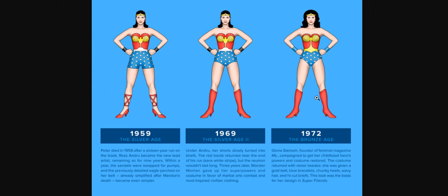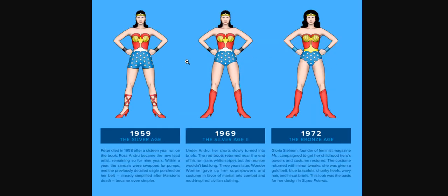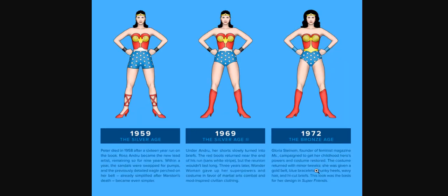In 1972, however, they returned to the outfit. Gloria Steinem, founder of feminist magazine Ms., campaigned to get her childhood hero's powers and costume restored. The costume retained with minor tweaks: she was given a golden belt, blue bracelets — she had black bracelets before — chunky heels as a compromise, wavy hair, and high-cut briefs. They basically effeminated her, cutting down the briefs a bit while keeping the heels and giving her more hair. This was the look she had in her design in Super Friends.